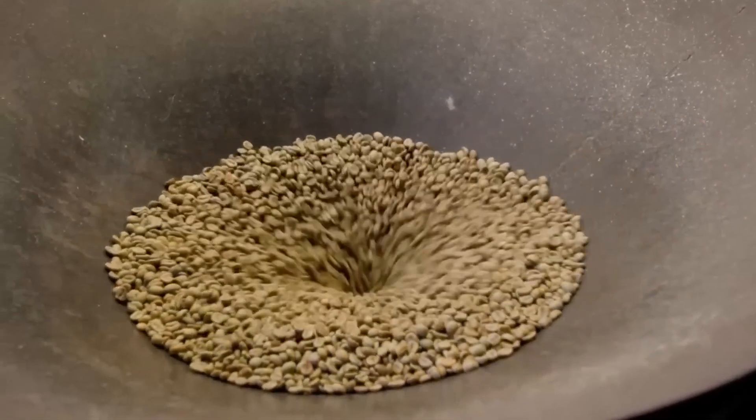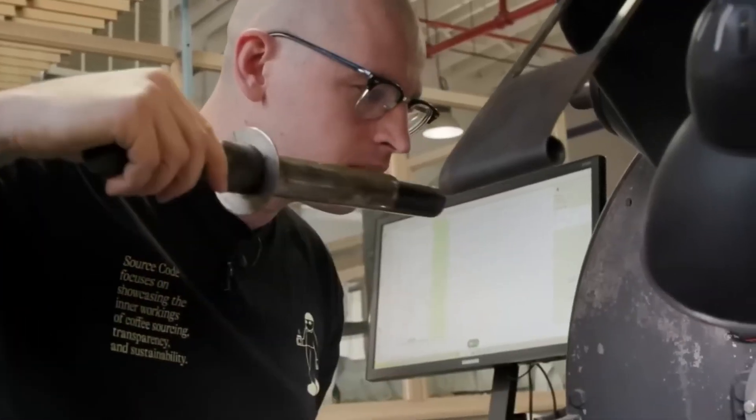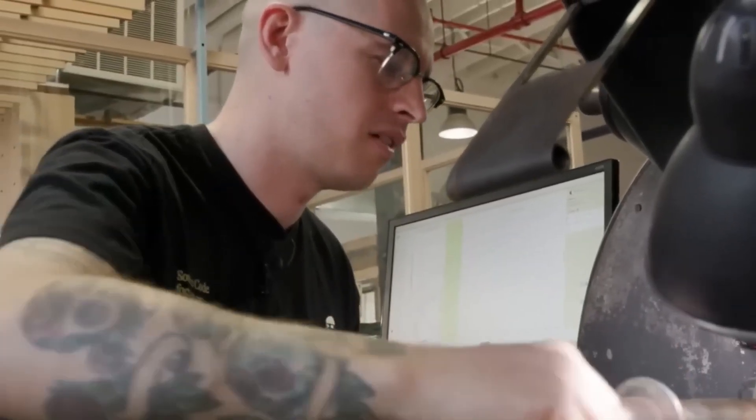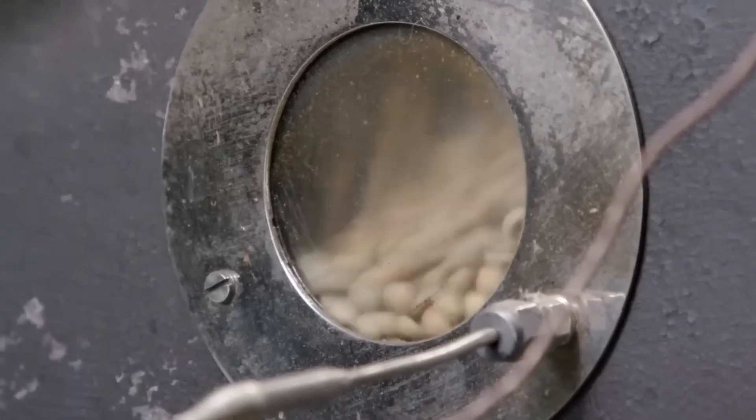Each batch's moisture is confirmed via infrared moisture analyzers before the beans rest for 7 to 10 days in parchment-lined storage silos, where micro-climate sensors track temperature and humidity to preserve bean integrity.